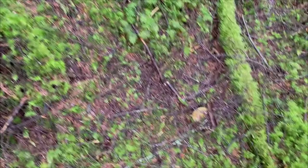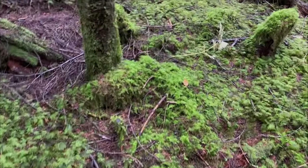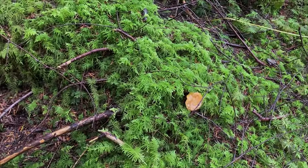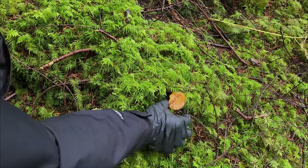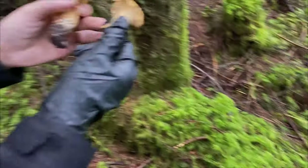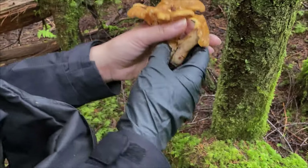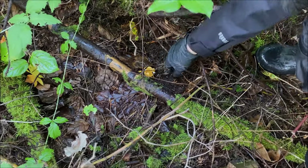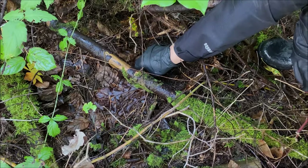I think there's another one over here too, right here. I kind of poke it out. Do you want to use your little knife? I had to clean the bottom. Did you find another one? Yeah, a little one.